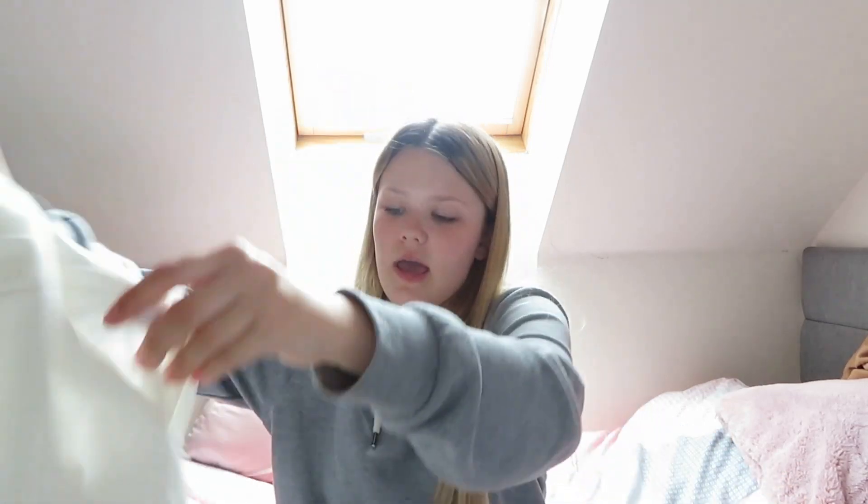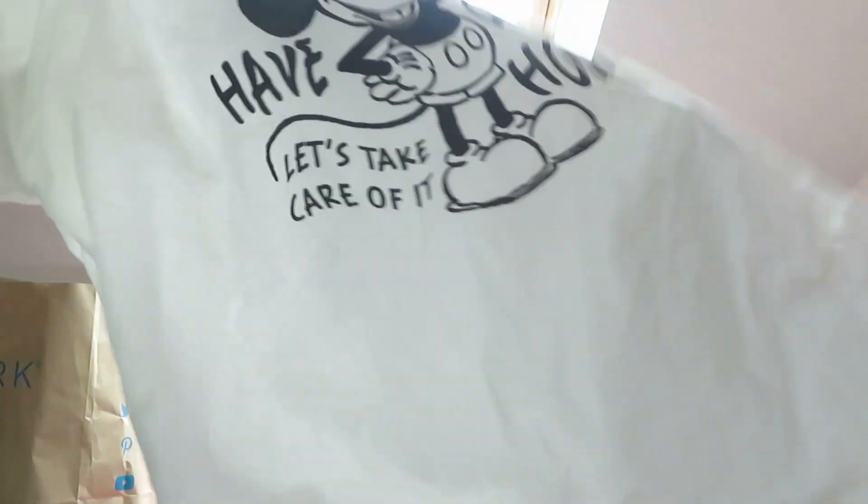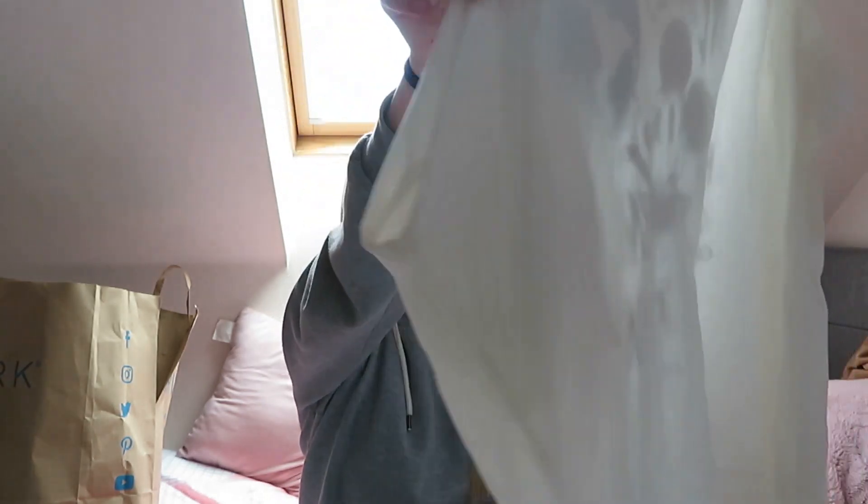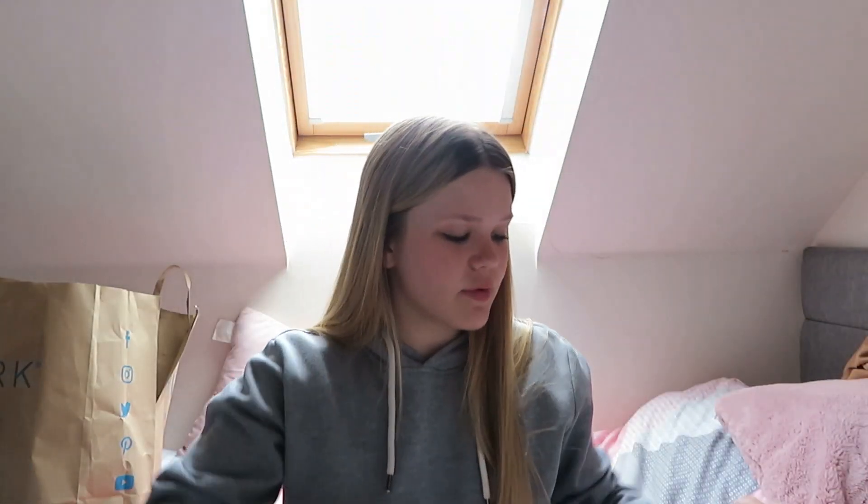I also got a matching t-shirt with my best friend Erin. It's like a Mickey Mouse oversized one and it says 'we only have one home, let's take care of it.' We may have only got it because of the Mickey Mouse thing, but it's still pretty.